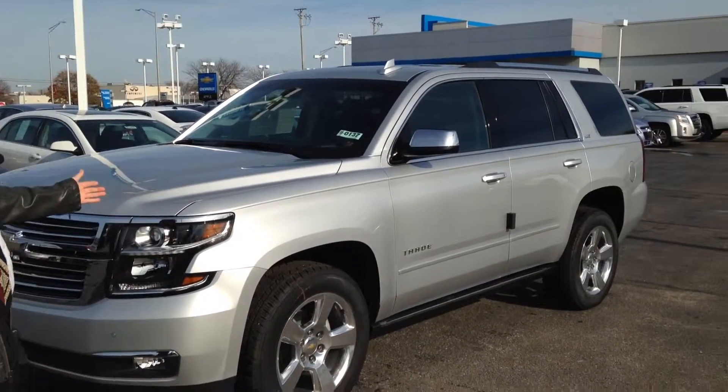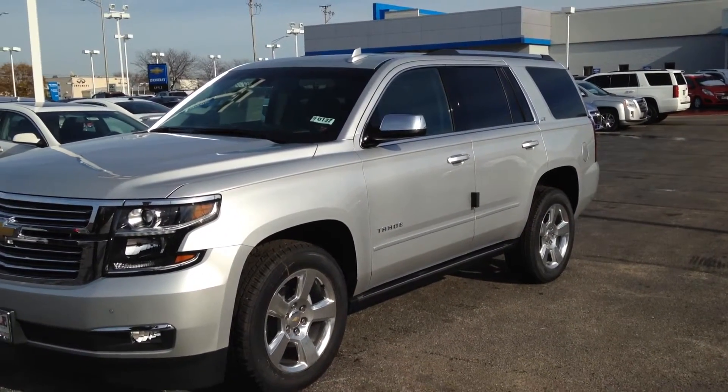My name is Bill Spittle. I'm a sales and leasing consultant here at Apple Chevrolet in Tinley Park. Today I'd like to show you around this 2016 Tahoe. This is an LTZ Tahoe in Silver Ice Metallic.